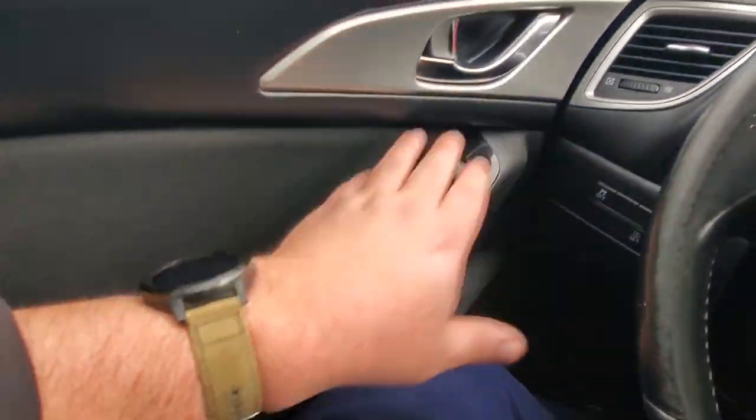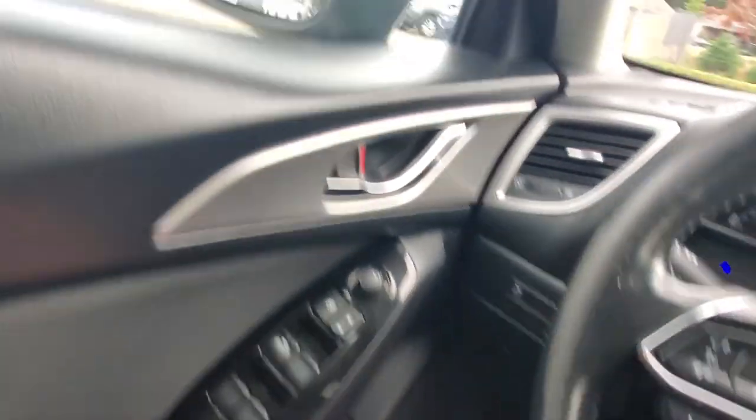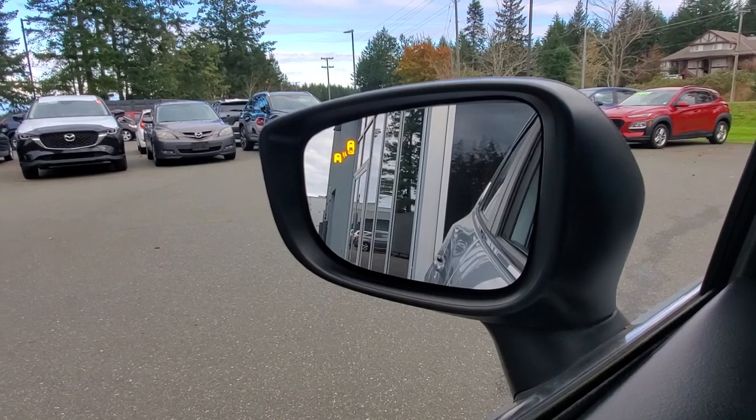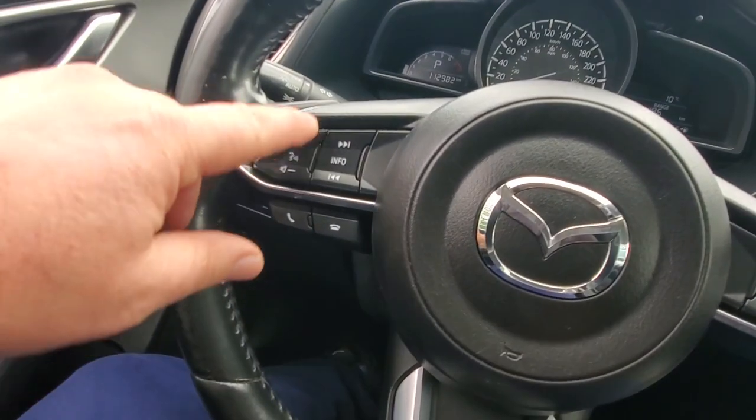I'm going to get behind the steering wheel now. I just love these cars — they're so much fun to drive. The seat is height adjustable up and down, you've got recline, and forward and back adjustment. You've got power windows, power mirrors, traction control, and a tire pressure monitoring system. In the outside rearview mirror you'll see the blind spot monitoring light — that lets you know when someone's coming up beside you.